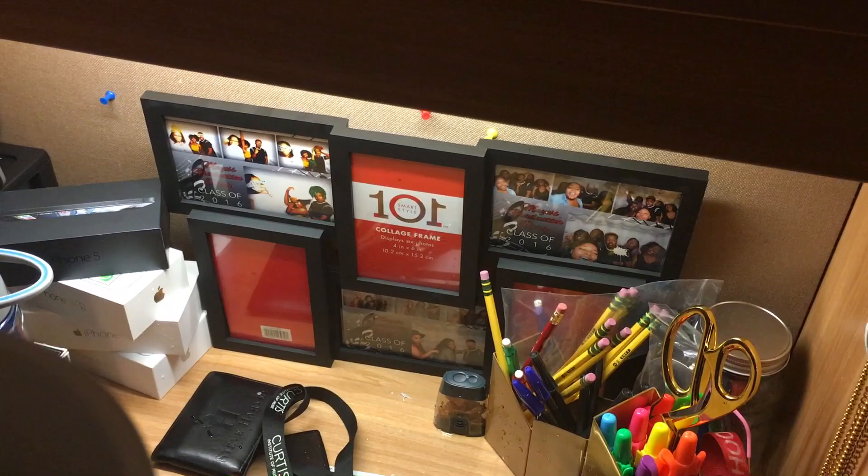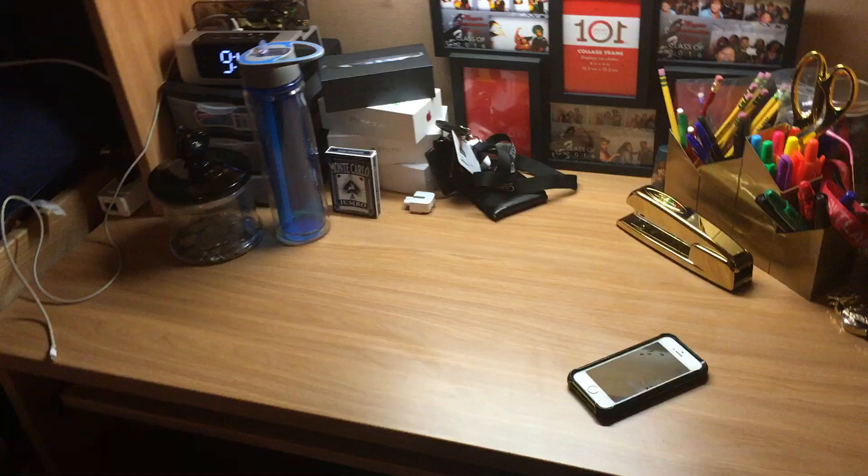Up here I have my printer, which is actually a copier too, which is great. I have some music I printed out on top. I have my J Beats headphones and case. Over here I have my 2016 cup with some medals inside — medals from graduation and from being in Student Government Association. And here's my Star Wars mug.